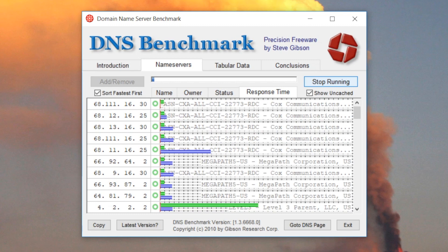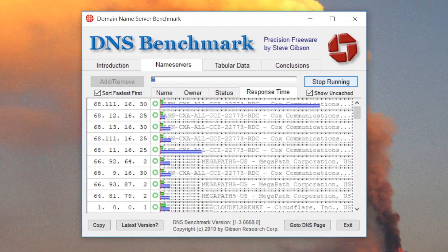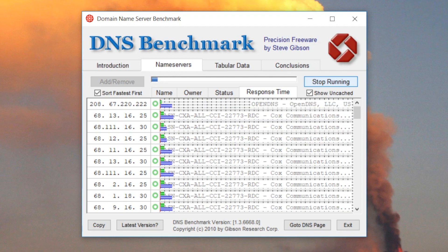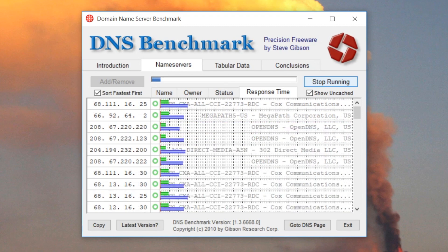You might notice your ISP's DNS is the fastest around you. Even so, you might still want to switch to another DNS server that provides malware filtering, parental controls, and other features. It helps to know how comparatively fast the other options are.